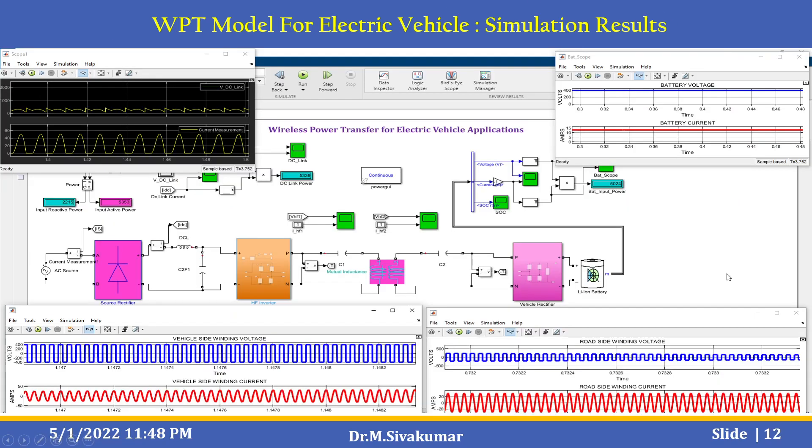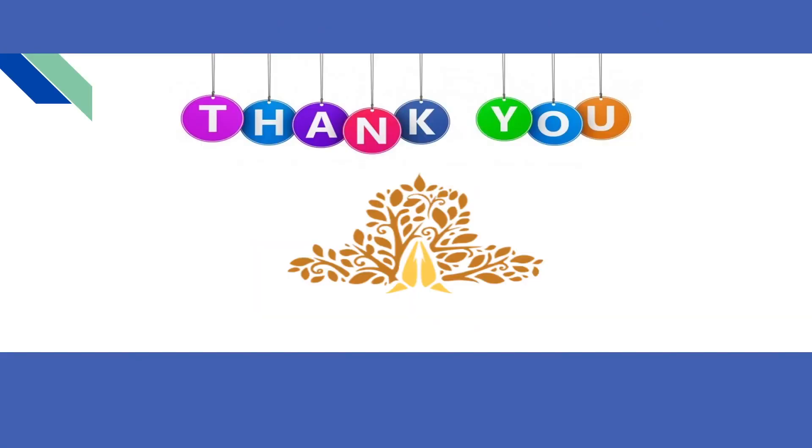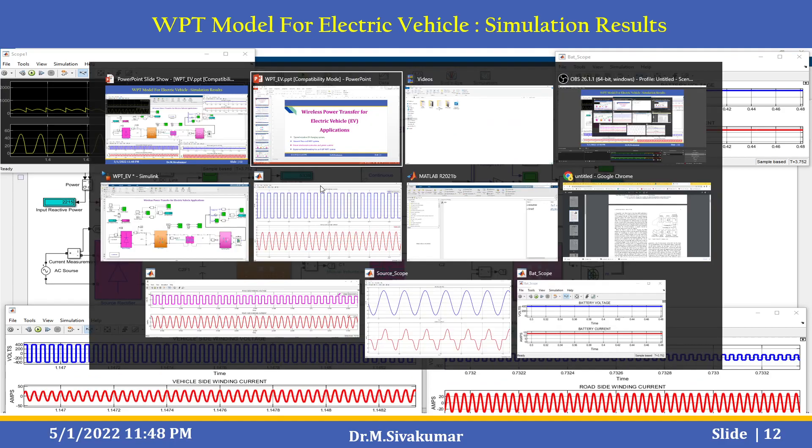The final output can be viewed using different types of scopes — vehicle side and road side, battery voltage, battery current, and also the VDC link and current measurement blocks. Let us see the simulation.